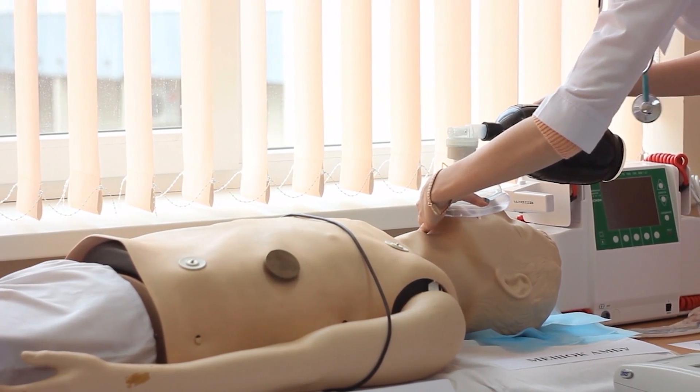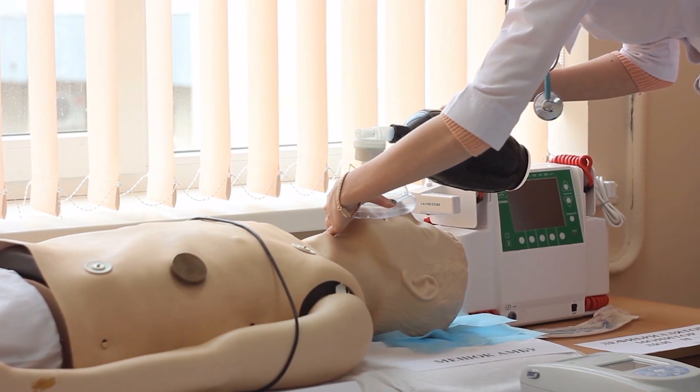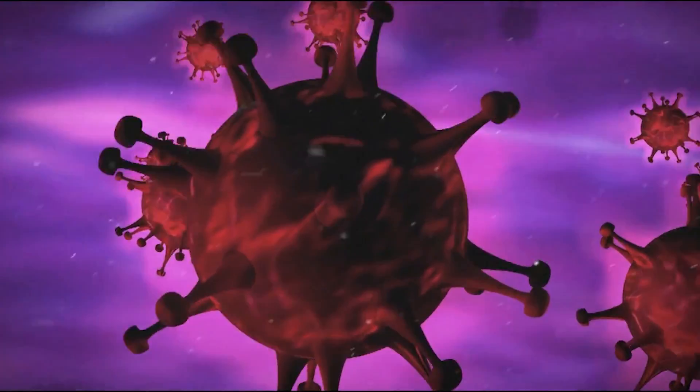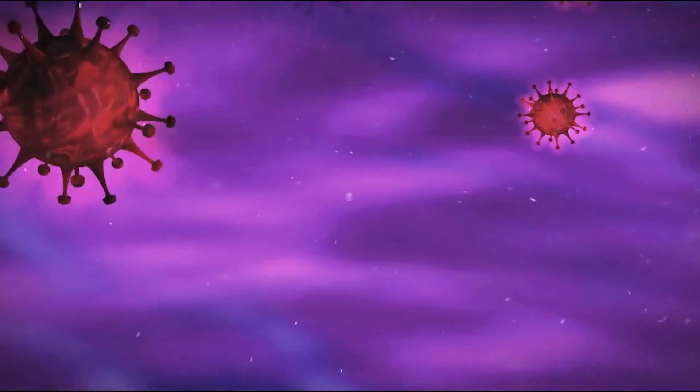Current methods of looking inside a human body can be highly invasive, forcing physicians to send cameras snaking down throats. But with ReMix, you could theoretically ingest an implant that can be tracked steadily. If that implant homed in on tumours, it would provide doctors a way to improve targeted therapy options.